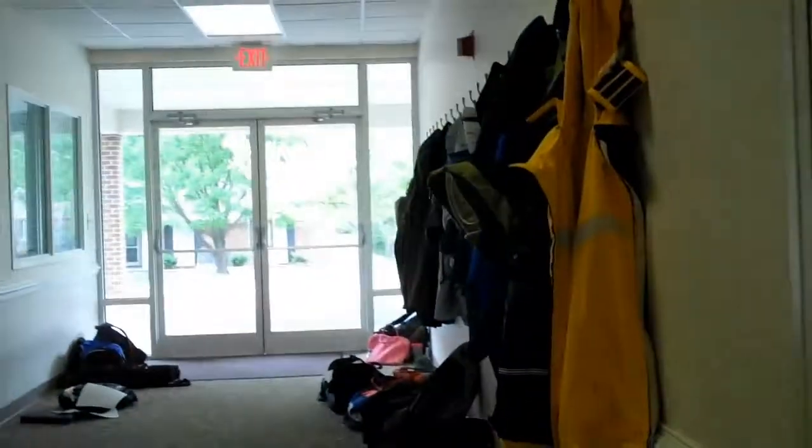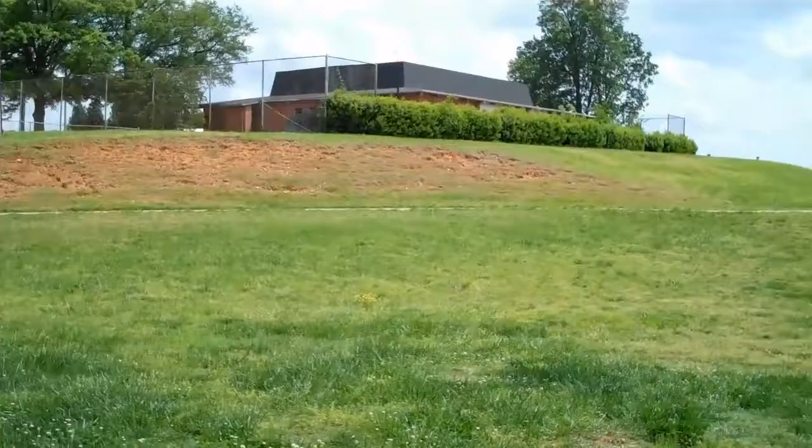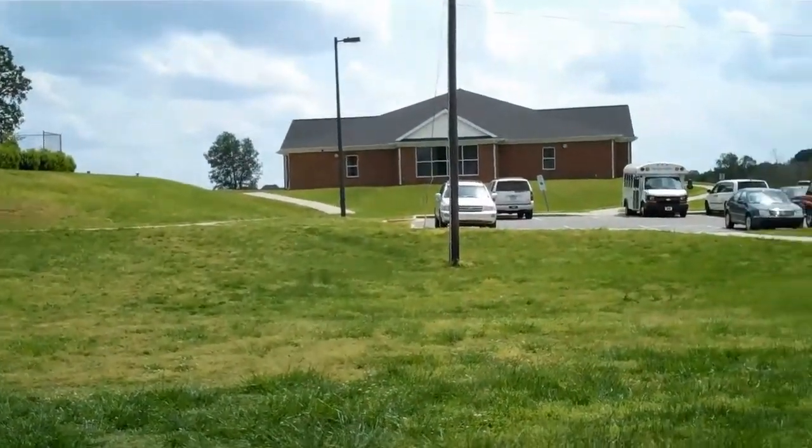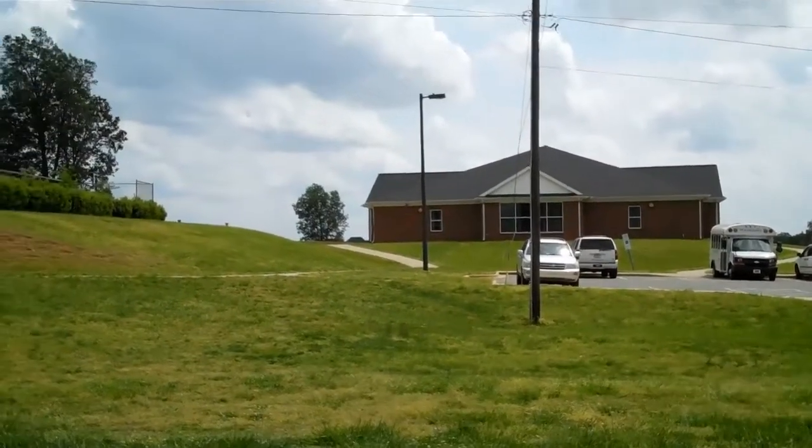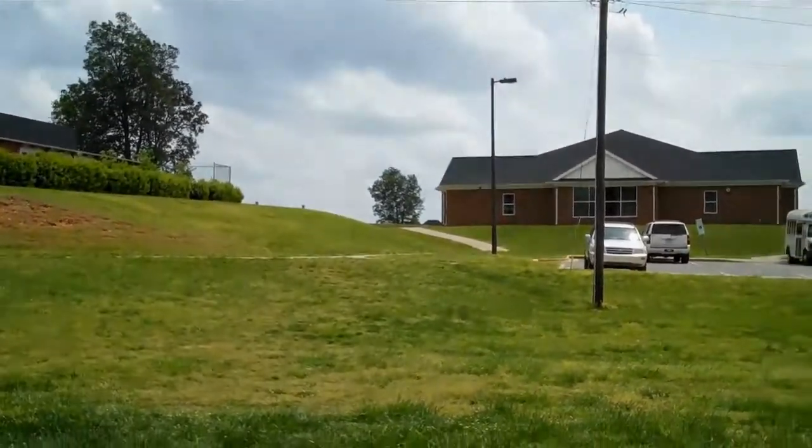We do a lot in this main hallway — this is our recantle, kind of where everybody just throws their stuff for the day. Better place is our chorus building. They don't keep it unlocked unless we have class, but basically the four windows you see right there — that's our chorus room.